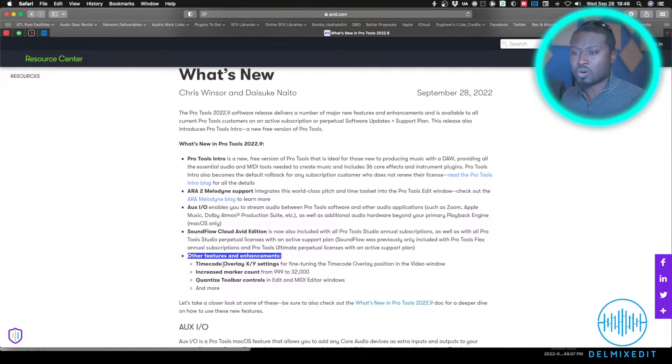They also added timecode overlay settings for those dealing with video. And they increased the marker count from 999 to 32,000 — honestly, I'm not sure who needs that many markers. But what I'd really love is different types of marker tracks. In post-production on a film, I make markers for missing dialogue, sound effects that need sweetening, music cues that need editing — and it gets out of control. Hopefully the next iteration gives us some kind of track version where you can split markers into different types.